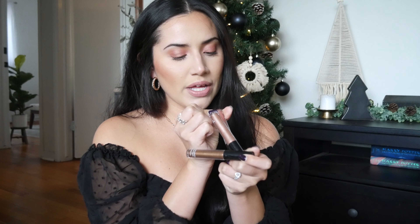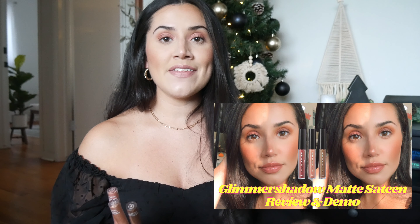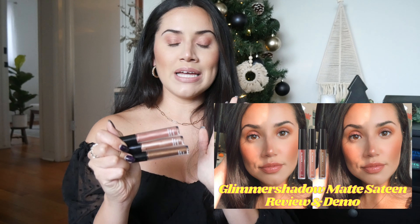Still talking about eyes — our Glimmer Shadows. I'm actually wearing the Glimmer Shadow in Pink Sapphire on the lid right now with some eyeshadow on top. These glimmer shadows are so universal. I have a whole video talking about our newest finish, which is a matte satin — I'll link that video down below. They come in neutral shades and you can wear them alone or layer them, especially with powder eyeshadow. My favorites are Pink Sapphire, Sunstone, and Tiger's Eye.